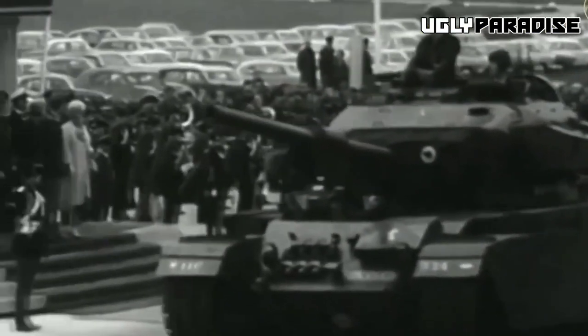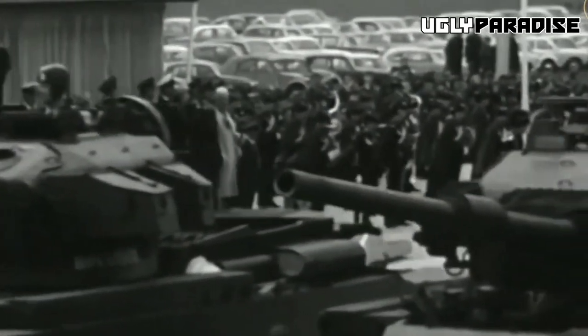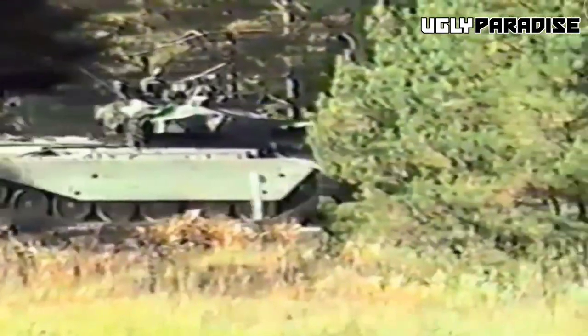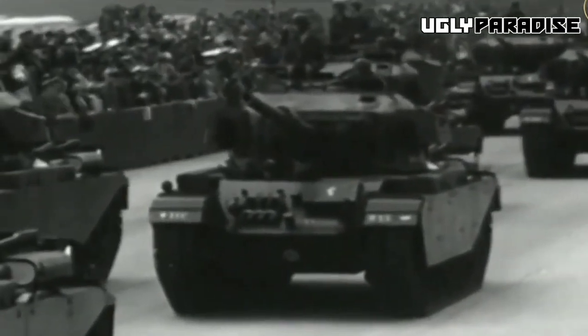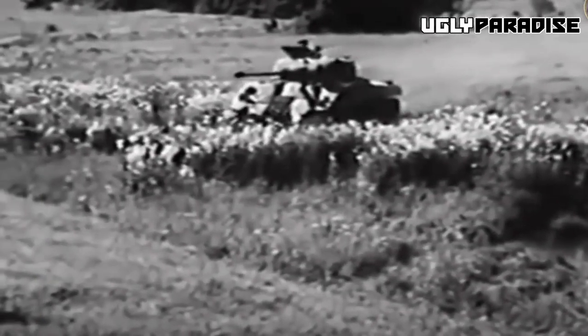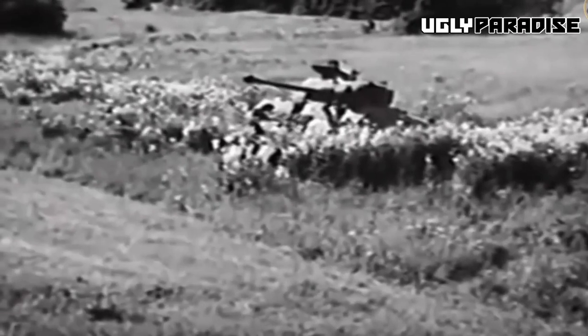Overall, the Centurion tank stood out with its combination of strong armor, powerful armament, and excellent mobility. It set the standard for subsequent tank designs and remained in service with various countries for several decades, proving its effectiveness on the battlefield. That brings us to the end of this video — ensure to leave a like and subscribe for more tank-related videos.